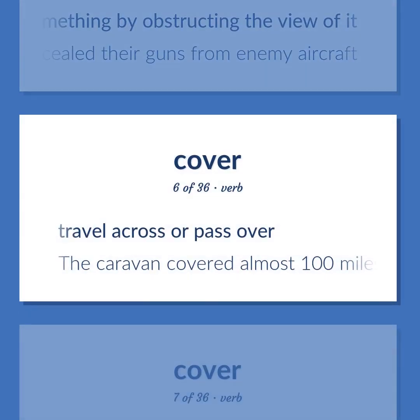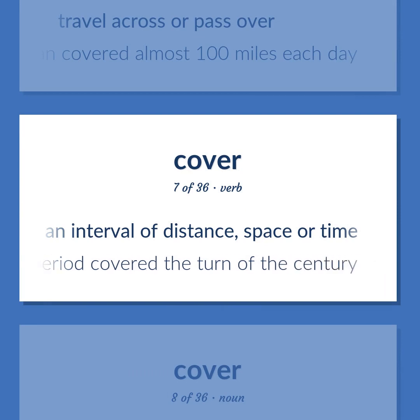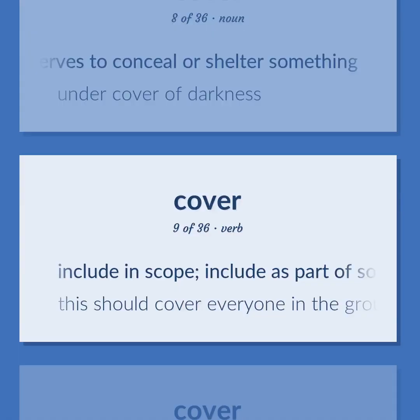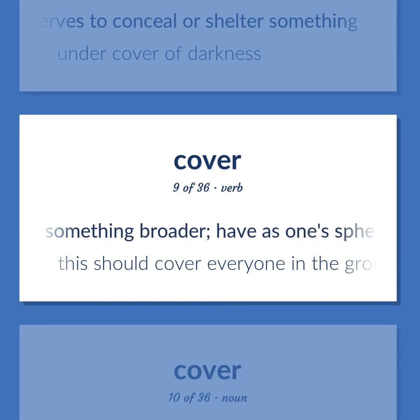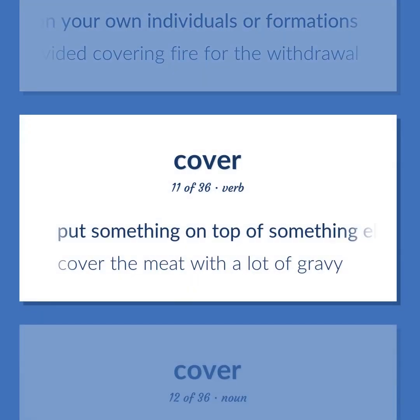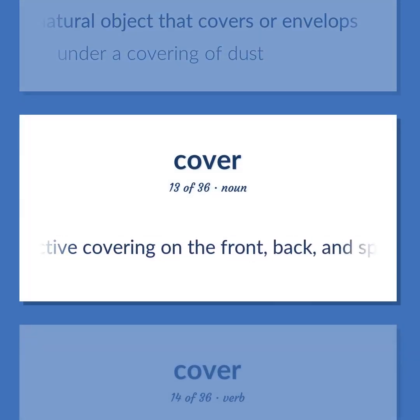Cover: travel across or pass over. Example: 'The caravan covered almost 100 miles each day.' Span an interval of distance, space, or time. Example: 'The period covered the turn of the century.' A covering that serves to conceal or shelter something. Example: 'Under cover of darkness.' Include in scope, include as part of something broader, have as one's sphere or territory. Example: 'This should cover everyone in the group.' Fire that makes it difficult for the enemy to fire on your own individuals or formation. Example: 'Artillery provided covering fire for the withdrawal.' Put something on top of something else. Example: 'Cover the meat with a lot of gravy.' A natural object that covers or envelops, under a covering of dust. The protective covering on the front, back, and spine of a book.